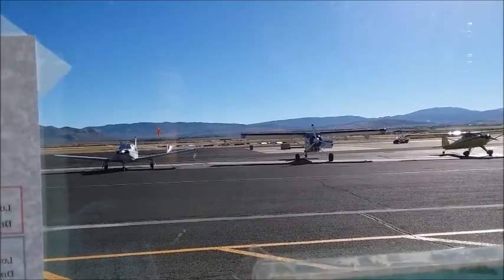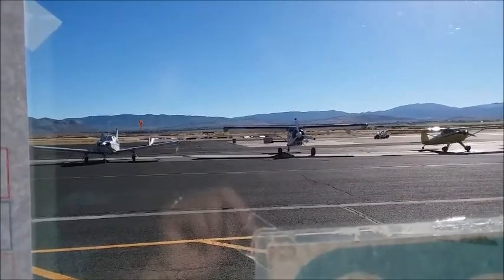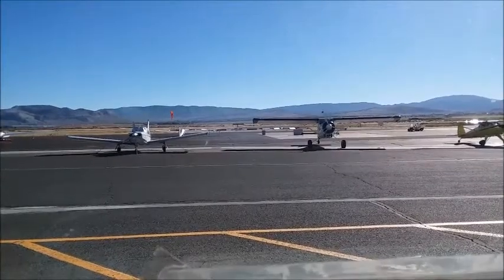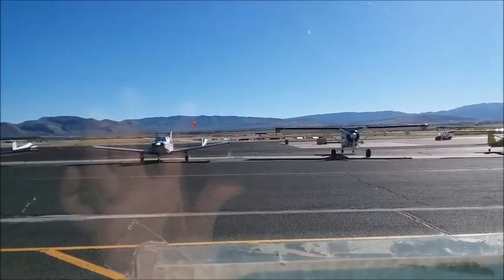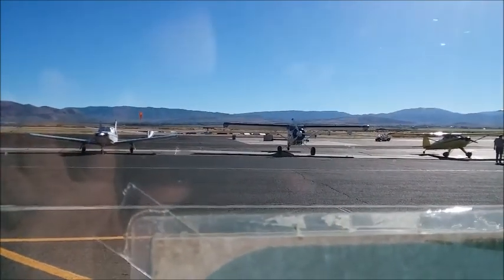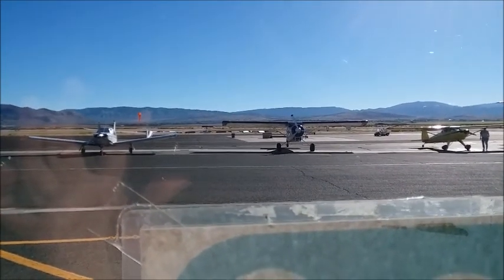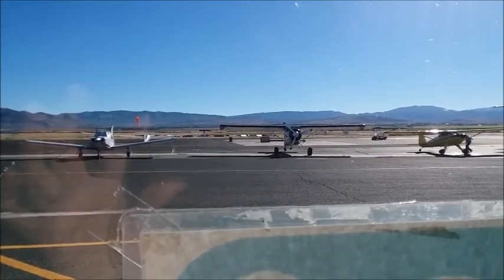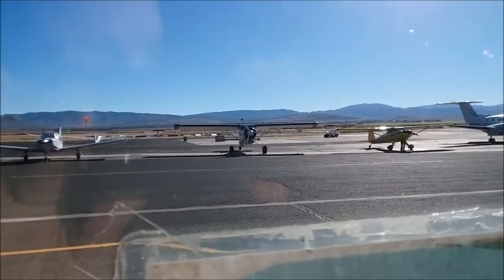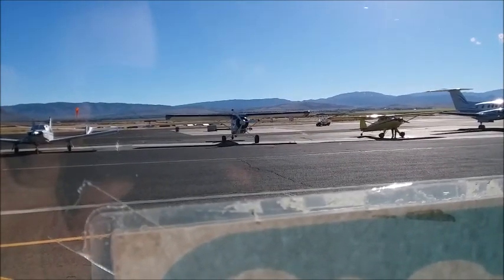Now he's going to take off — he started his plane. The pilots eat breakfast here and then get in their plane and take off. From the video it looks like the propeller is barely rotating, but it's actually going really fast. The guy right next to him is checking his plane out.